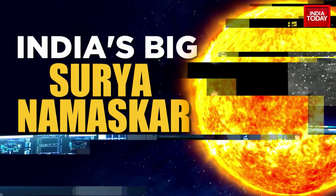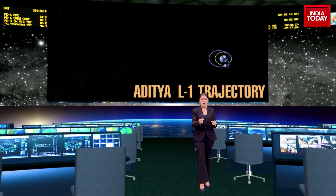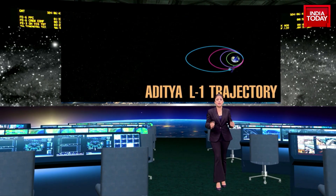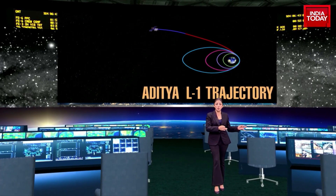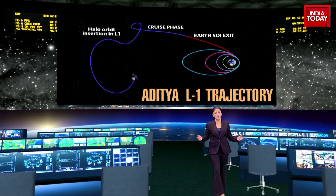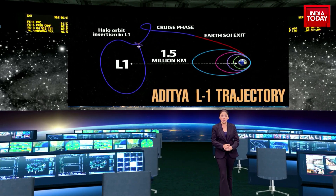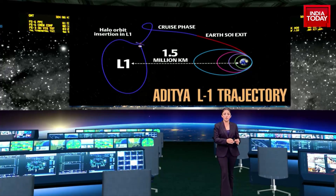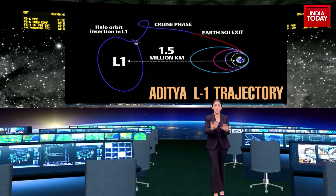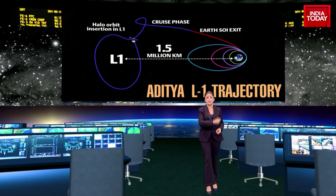Let's talk about the journey to L1. After being placed on a low-earth orbit by ISRO's PSLV XL rocket, the orbit is going to be made more elliptical, and the spacecraft will be launched towards the L1 point by using on-board propulsion. As the spacecraft travels towards L1, it will exit Earth's gravitational sphere of influence, or SOI. After the exit, the cruise phase will start and the craft will be injected into a large halo orbit around L1. It is going to take four months for the spacecraft to reach its destination.